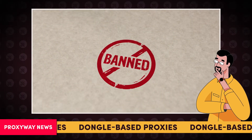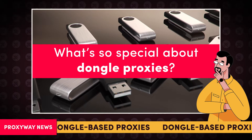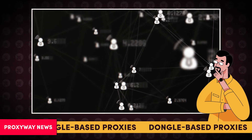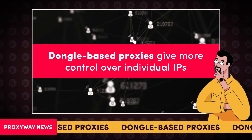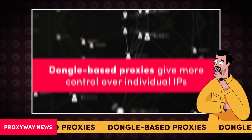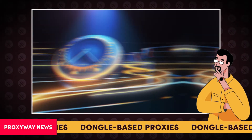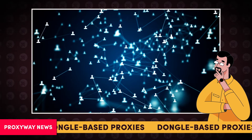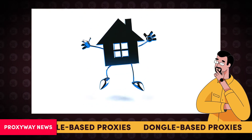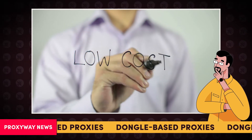From avoiding bans to working around platform geo-restrictions — what's so special about dongle proxies? Compared to peer-to-peer proxy networks, dongle-based proxies give more control over individual IPs, with longer uptime and on-demand proxy rotation. It also removes traffic limits and assures a stable network connection. The main advantage is that you can set up a dongle at your home and host hundreds of IP addresses for a significantly cheaper price.